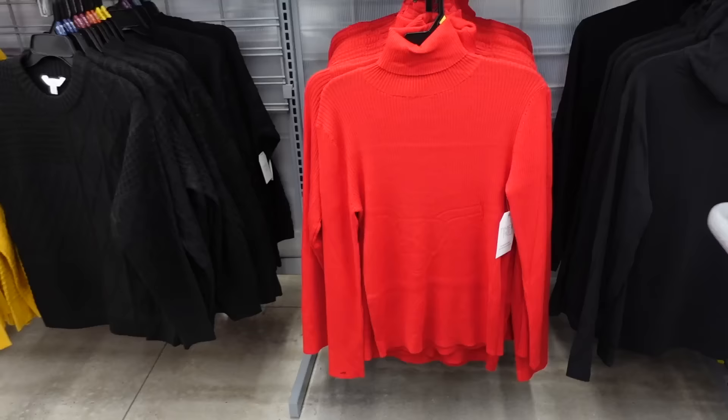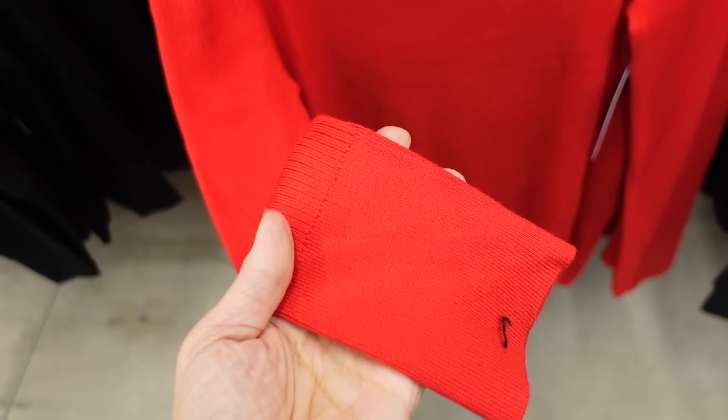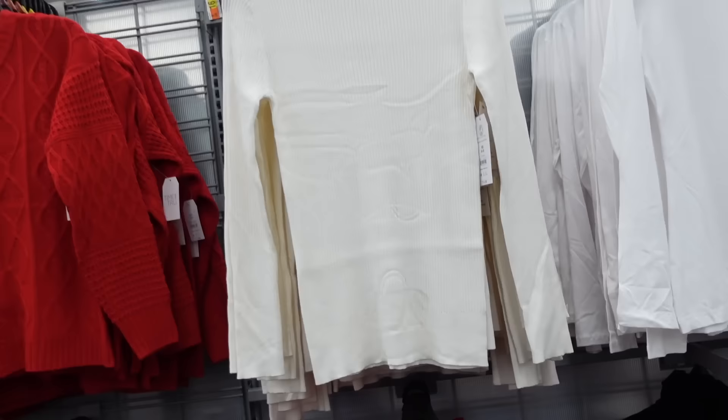They brought back the rib turtlenecks from Time & True. So these are super soft and stretchy — it is a thinner weight kind of rib knit, fitted through the wrist with that oversized band, and also fitted through the body. Comes in red and also ivory, and they're $14.98.